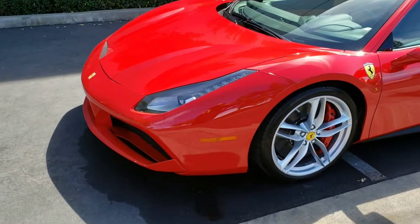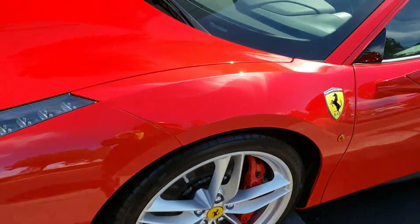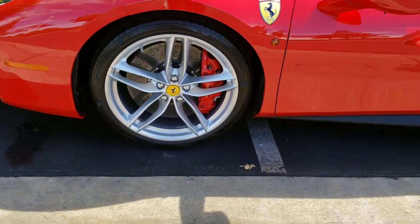Alright, there it is — Ferrari 488, showroom. You guys saw how filthy this Ferrari was. Crystal clear. Wheels and calipers.